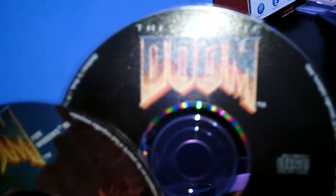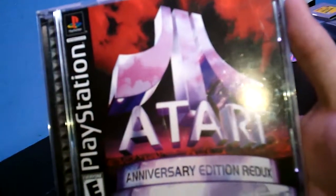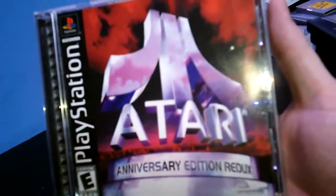I picked up Doom 2 and Doom Ultimate for 75 cents. They didn't come with the case, but the discs were in okay condition — they have little scuffs, but they should work. Plus it was only 75 cents. I'm not big into PC games, but I remember Doom and Doom 2 being a big classic. Got an Atari Anniversary Edition Redux for the PlayStation — I think a buck and a quarter on this.